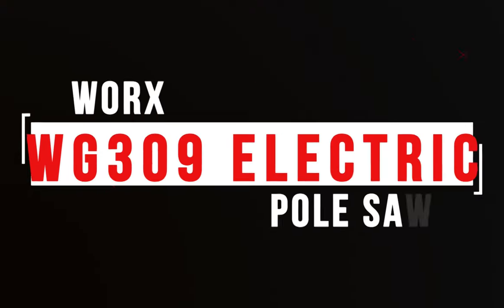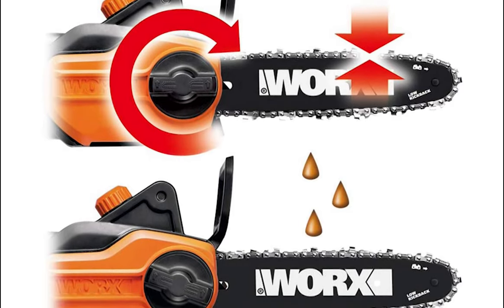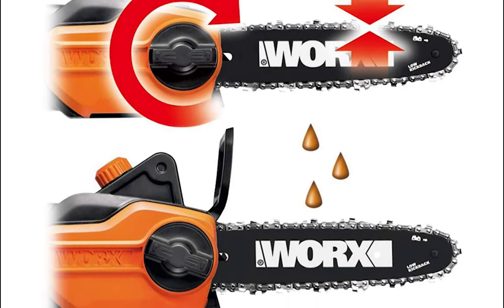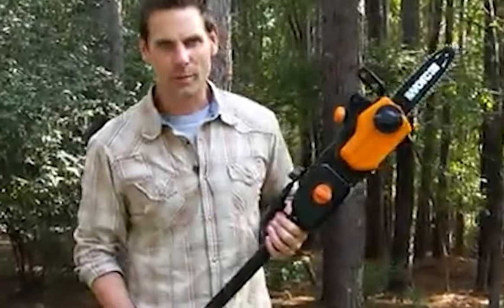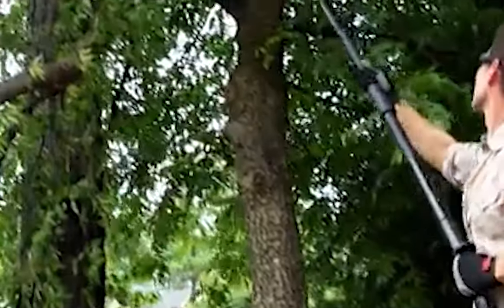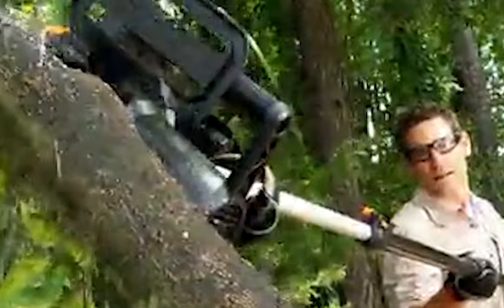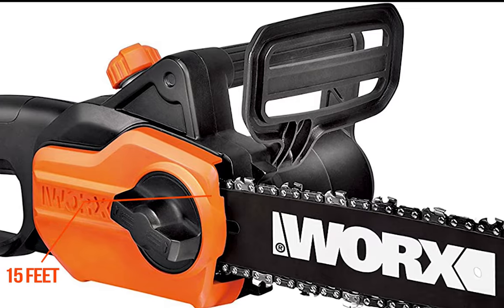Number 3: Worx WG309 Electric Pole Saw. If you are looking for a reliable and efficient pole saw, the Worx WG309 Electric Pole Saw is just the tool for the job. This electric pole saw is designed to make the process of cutting and trimming trees and shrubs easier than ever before. With its powerful 8-amp motor, the saw makes quick work of any job, whether you're pruning branches or trimming hedges. This unique saw has a telescopic shaft that allows you to reach up to 15 feet, so you can easily tackle any trimming job.